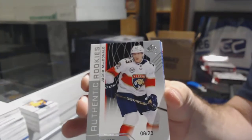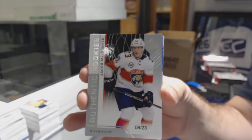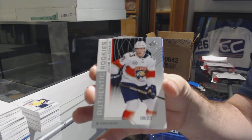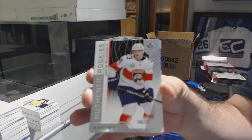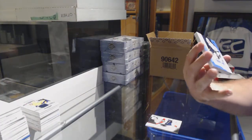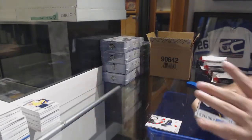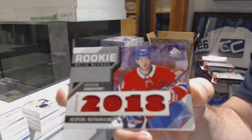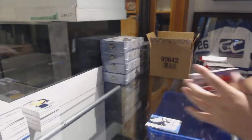For the Florida Panthers, number 23, Jacob McDonald — that's a pretty low-numbered rookie. For the Los Angeles Kings, Daniel Brinkley — Rookie Otto. For the Montreal Canadiens, the 125, Cockney Emmy — Rookie Relic Blends.